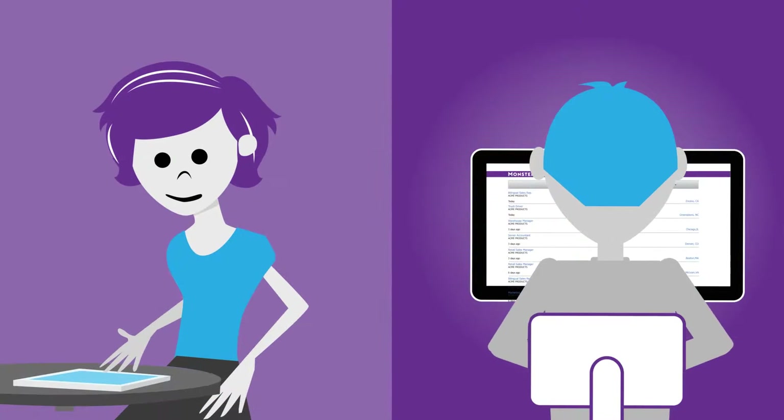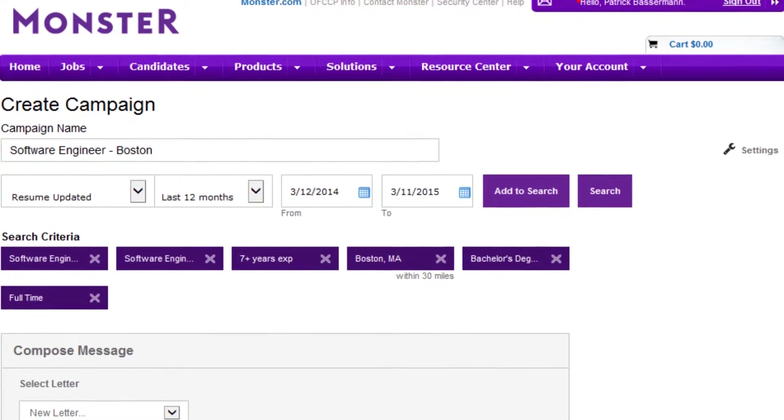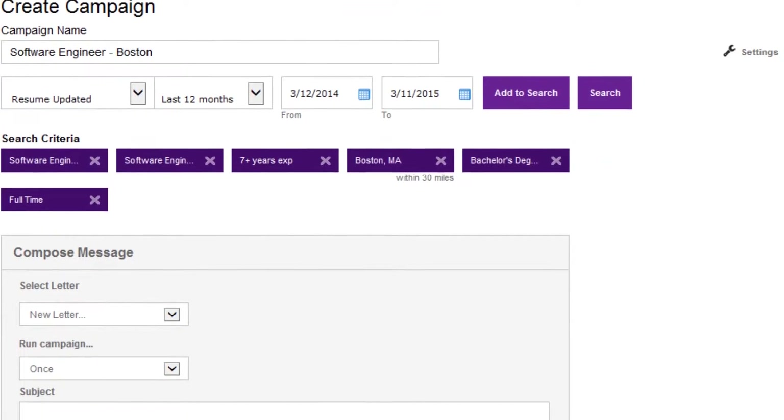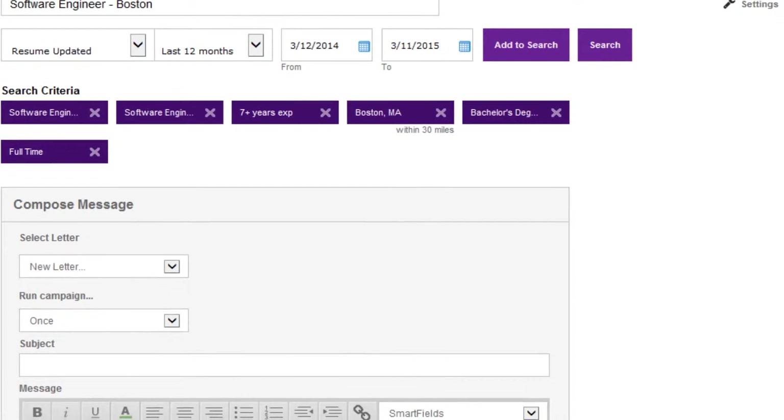Of course, not all candidates respond the first time. Not to worry. You'll get real-time analytics to understand open and click data, and then automatically trigger follow-up messages based on candidate behavior.